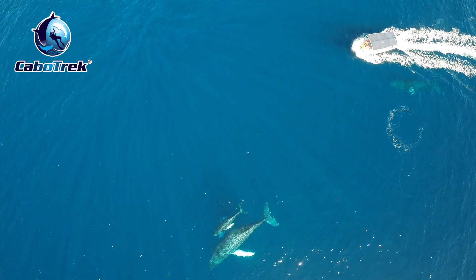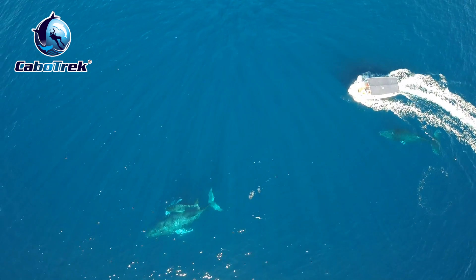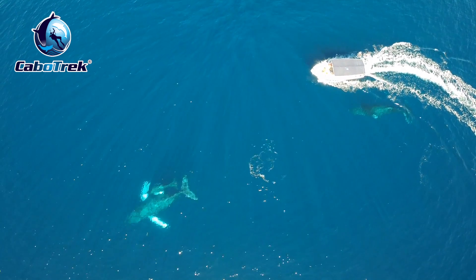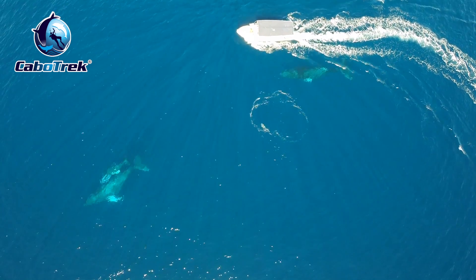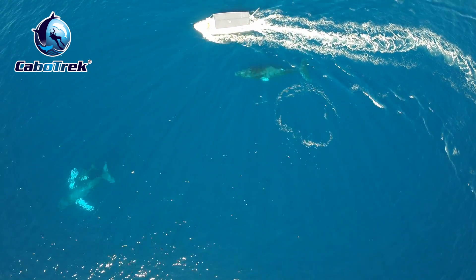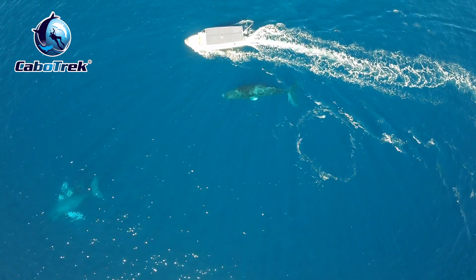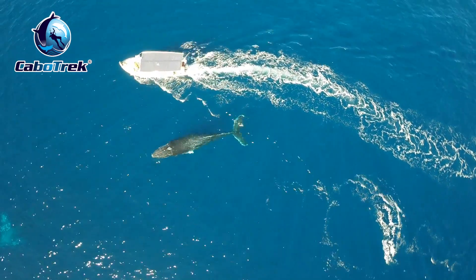This footage was taken with a drone, and we are doing some great work and making discoveries with this new technology. For instance, we did not really realize that there was this escort coming along with us the whole time. Even with the drone, it was not possible to see.